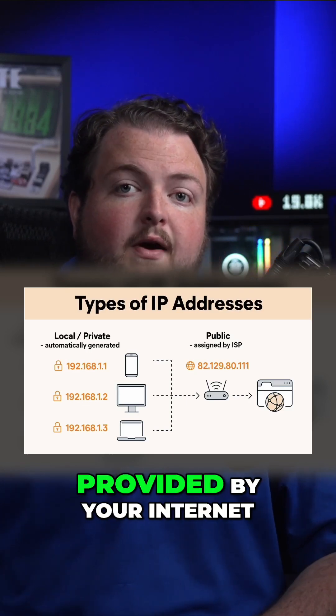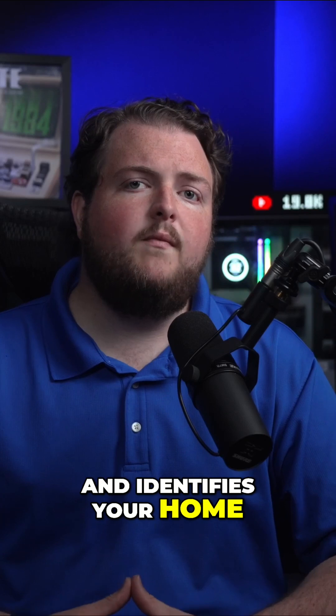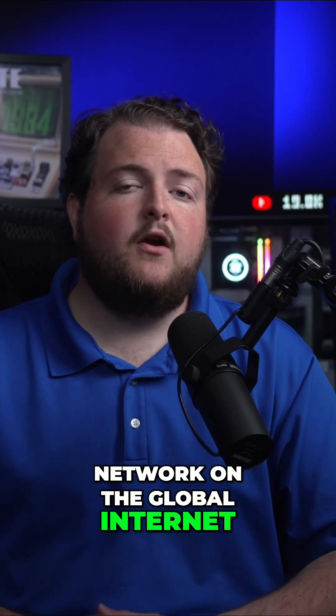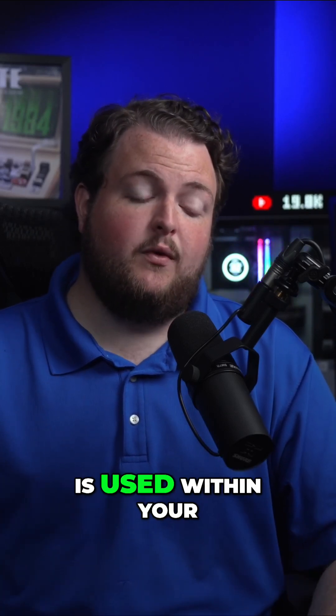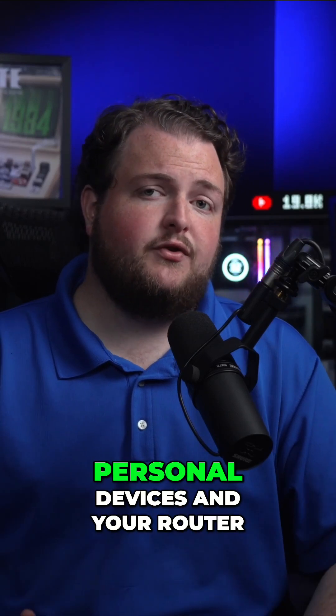The public address is provided by your internet service provider, your ISP, and identifies your home network on the global internet. Your private address, meanwhile, is used within your local network, and it's used to manage communications between your personal devices and your router.